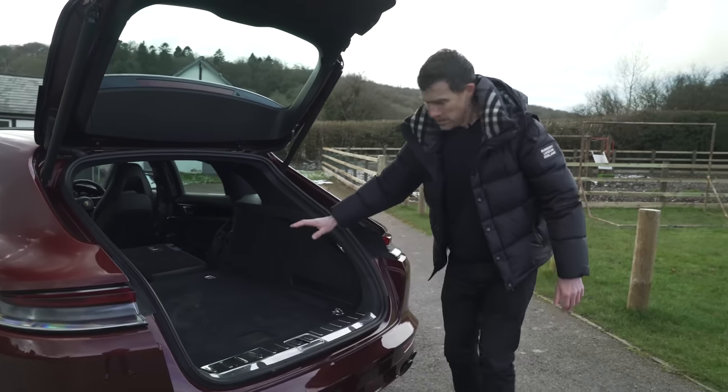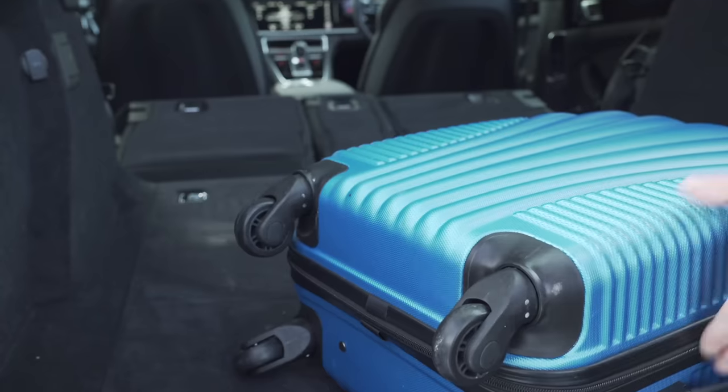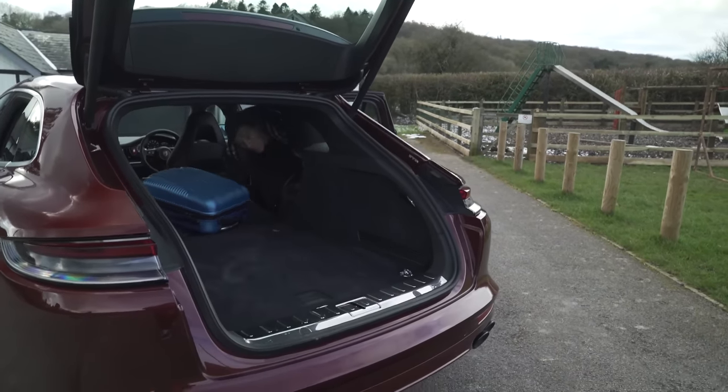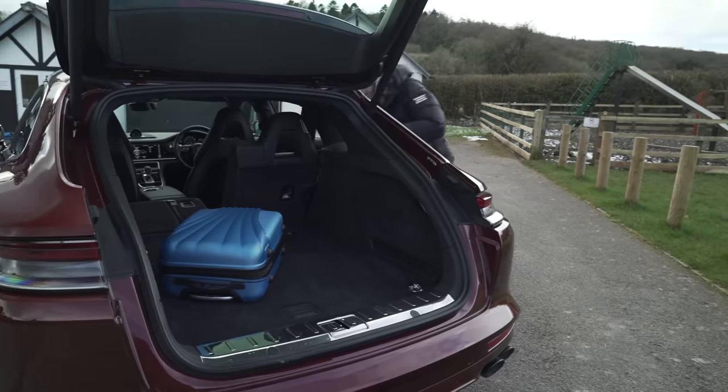And then you've got a pretty much flat floor. There is a bit of a gap between the seat and the boot area but you can still slide things nicely to the front. There is something annoying though — if you want to put the seats back up they're really quite heavy and spring-loaded.